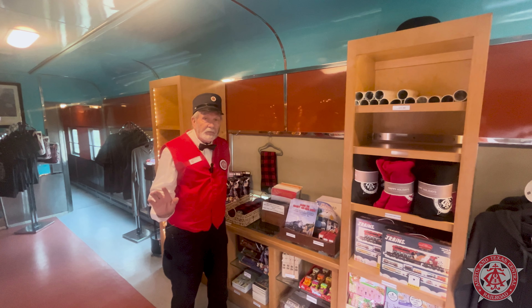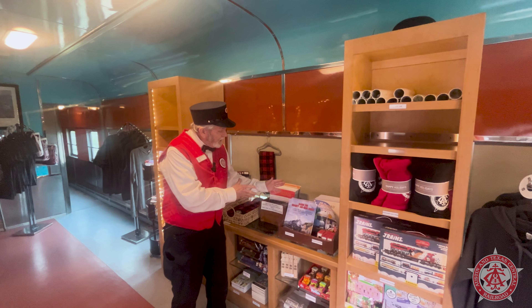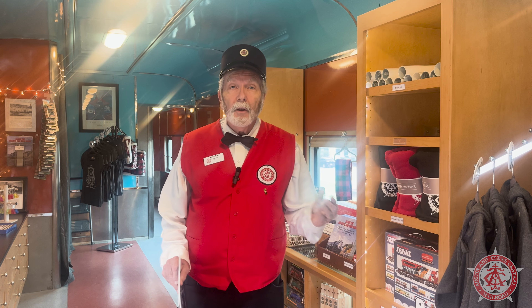Hill Country Flyer, Bertram Flyer — come visit us and get your copy of this book. Our Cedar Park car ran on the San Diegan, which is a route that was run by the Santa Fe Railroad between Los Angeles and San Diego, California. It ran from 1946 until 1959.